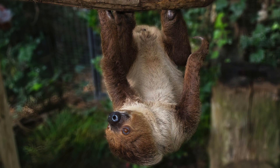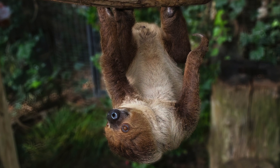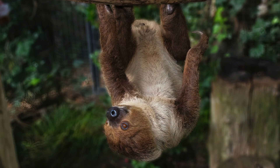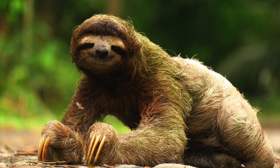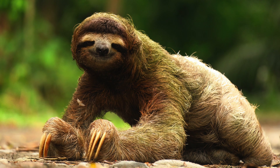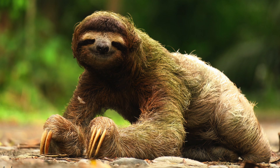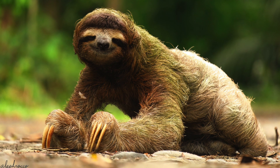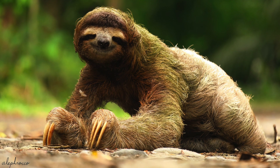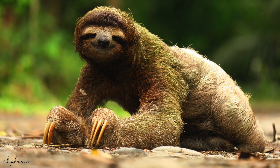The three-toed sloth, on the other hand, is so slow that algae can grow on its fur, helping it blend in with the forest. The only defensive mechanism the sloth has is its claws. However, its slow movement and camouflage make them very difficult for predators to spot.